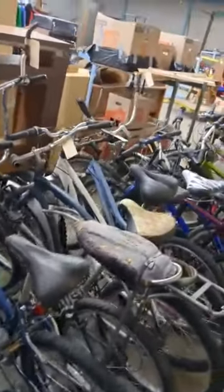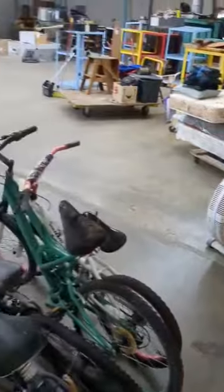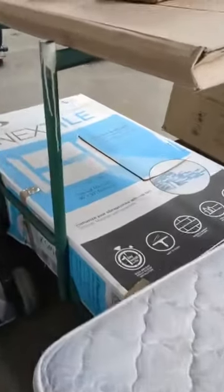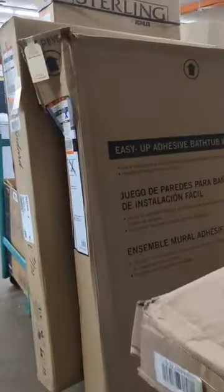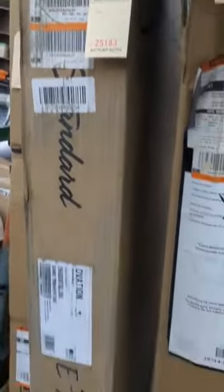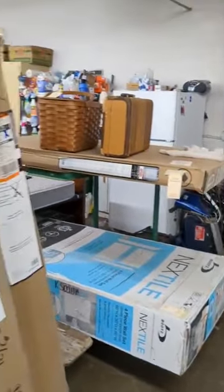We've got a twin bed with a trundle underneath. Here's a look at some of the other bikes — there are some nice bikes in here, some that might need a little attention but not much. And then we've got the shower stalls — four-piece wall set, brand new in the box. We've got a Delta, we've got a Sterling. We've got four shower stalls total. Are you looking to redo the shower? We've got you covered.